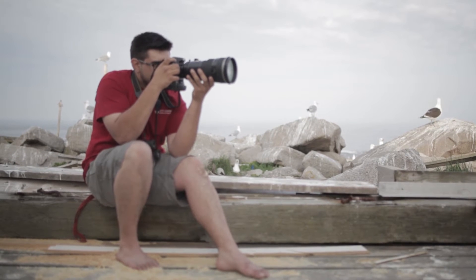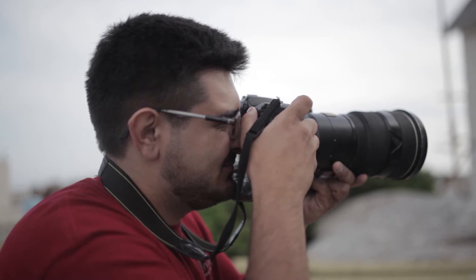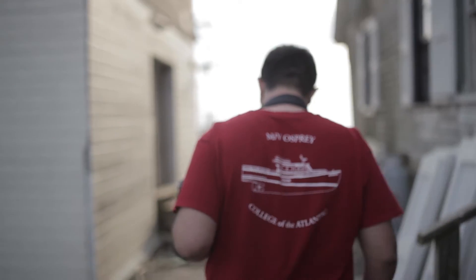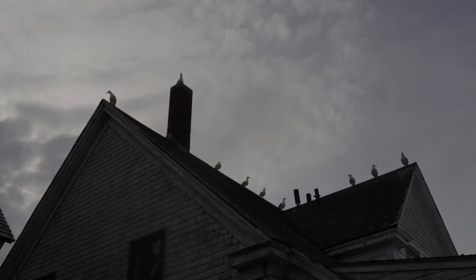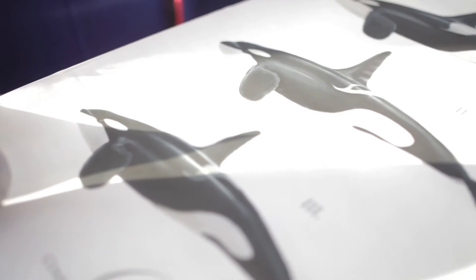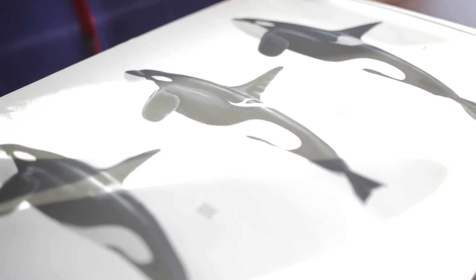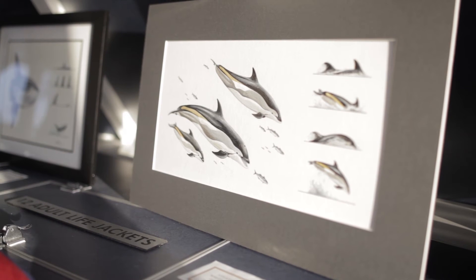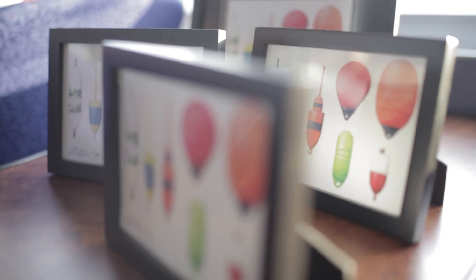I've been taking pictures for the past three years of all the life that I've encountered offshore. On my laptop I have a photo database of thousands and thousands of images — the backsides of gulls as they fly away, just the tips of dolphin dorsal fins as they come out of the water. One of my goals was to emphasize behavioral sketches of animals, since 90% of the activity is going on under the surface — to show what you see visually when an animal is underwater and out of sight.